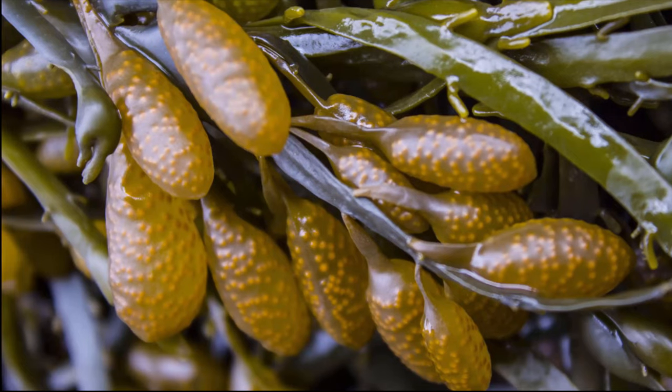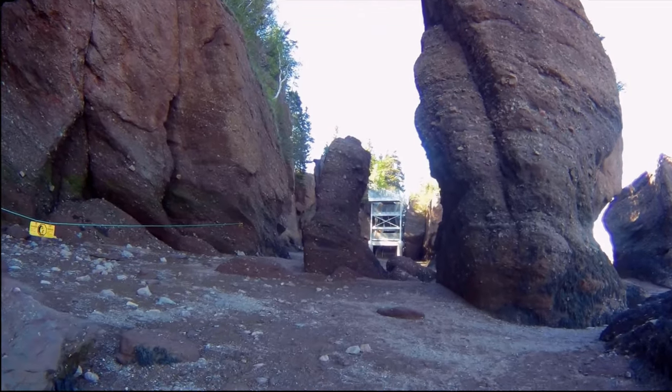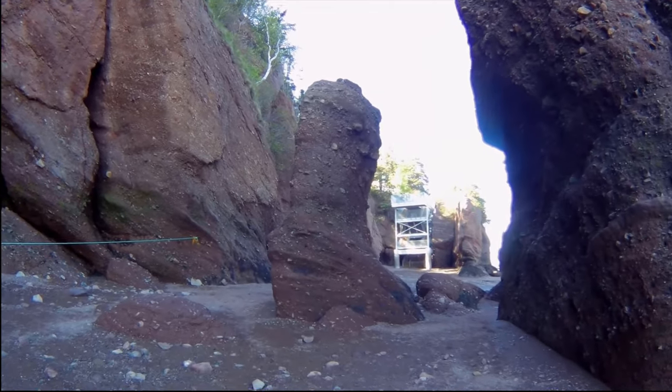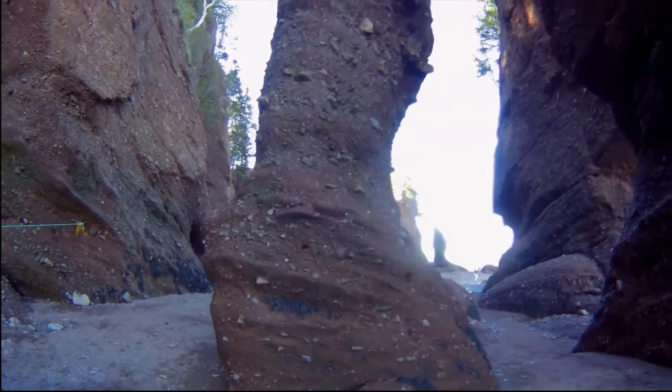The water is beating on it all the time as the tide is going in and out. Some of the plants are just amazing — never seen those before; if anybody knows what they are, let me know. In the back, there's the stairs to get up and out — it's the only way to get out from down here.